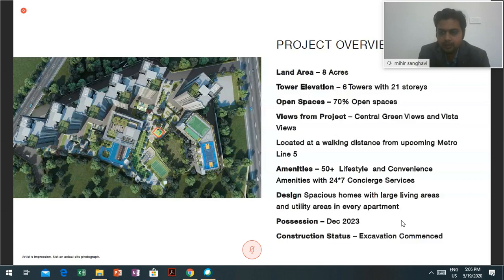Now talking about the location. The project is located at Thane extension, Kalyan junction. The upcoming metro line number 5 station is hardly 2 minutes away from this. This is one of the projects which is in very close proximity to a metro station of metro line number 5.